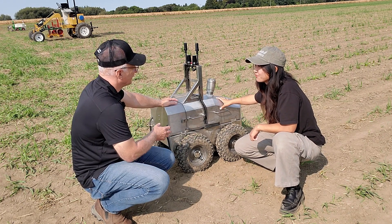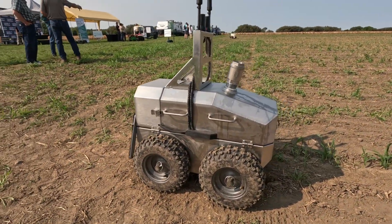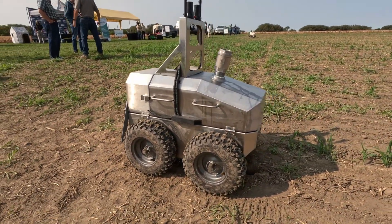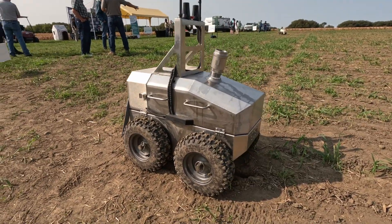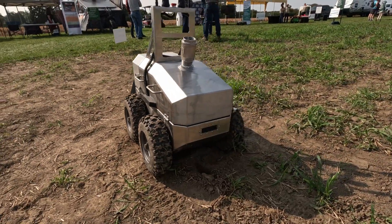If you had a very large farm, you could have three, four, or five of these units working together. We're looking at a swarm approach — so if it's a big farm like 500 acres, we could put five of those guys and they can work collaboratively together to finish a task.